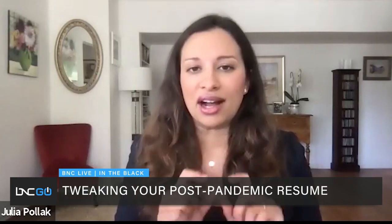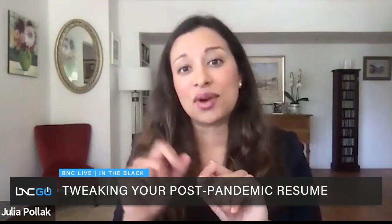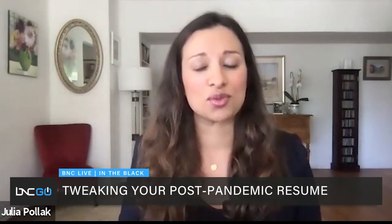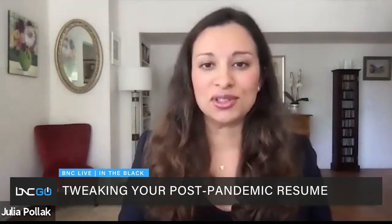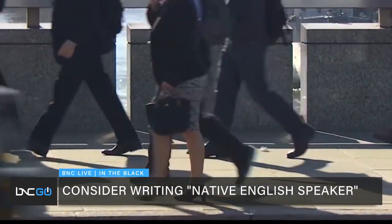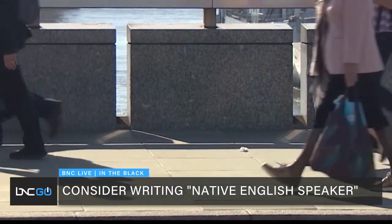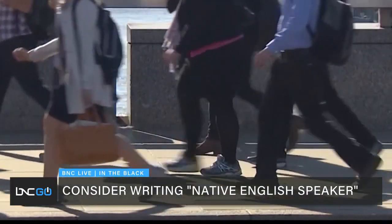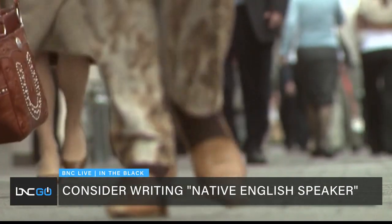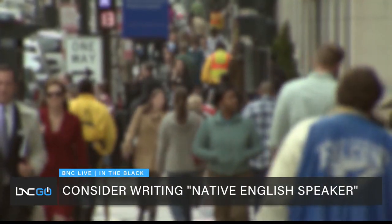Again and again, employers discriminate against people with hard-to-pronounce or foreign-sounding names. You can spell out the pronunciation of your name underneath it, or you might want to write 'native English speaker' right under your name, because employers may worry that an unusual name means you're not a native English speaker. There's also a very pronounced bias against older women in hiring. One way to get past that is by removing lines that say things like 'more than 30 years of experience in law' — say instead 'more than 10 years' or 'more than 15 years of experience.'